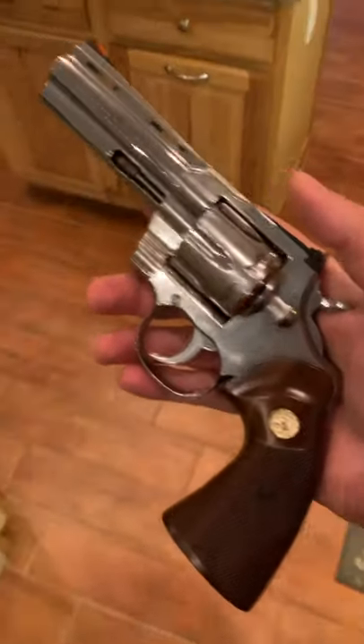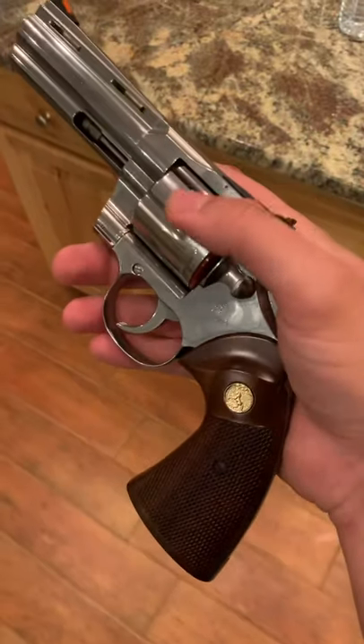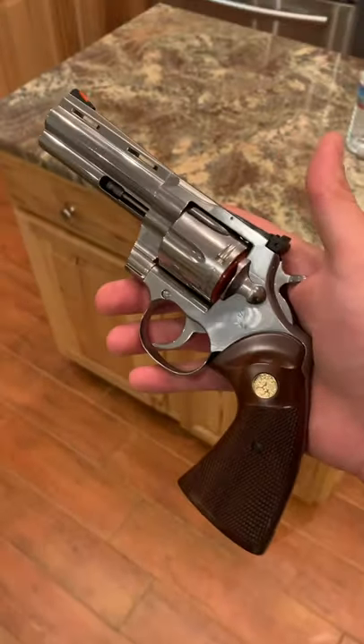You don't have to worry about timing issues. Of the three older Pythons I've had, I had two that had a very slight issue with timing, and it was impossible to find a qualified gunsmith that knew how to work on them.